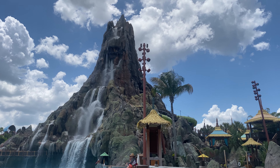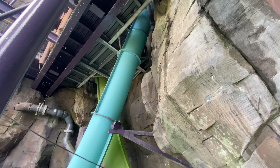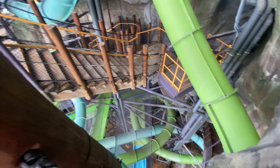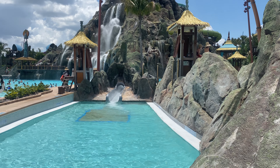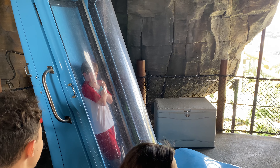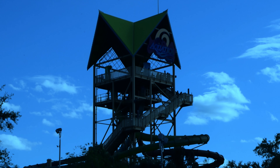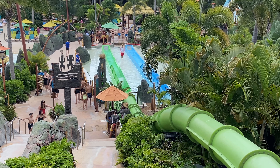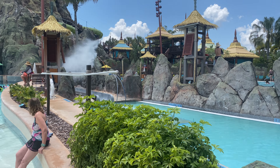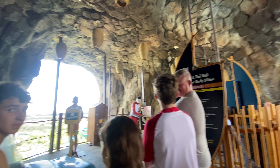The last section of the park is the Krakatau Volcano, which serves as the centerpiece of the park. Within it, you will find three slides: Kala and Tainui Serpentine Body Slides and Kookiri Body Plunge. Kala and Tainui are two trapdoor slides that wind their way down the volcano. The initial drop on both is quite intense, though the slide portions are a bit tamer compared to other trapdoor slides. Kookiri is a red trapdoor speed slide that drops riders at a 70-degree angle down 125 feet — the most intense slide at Volcano Bay.